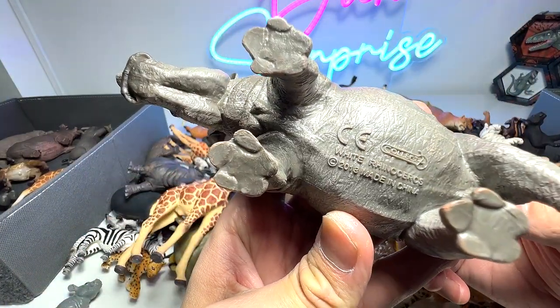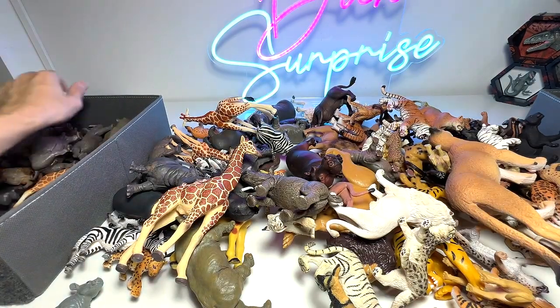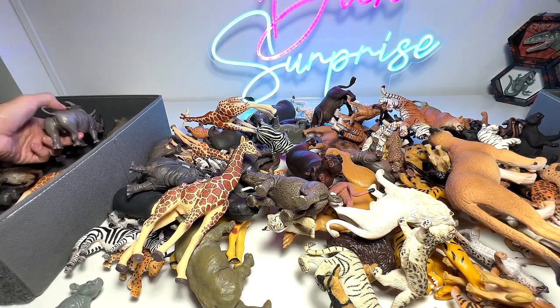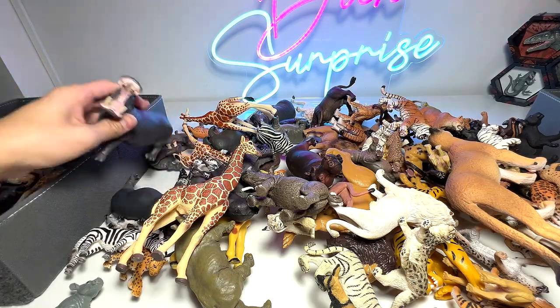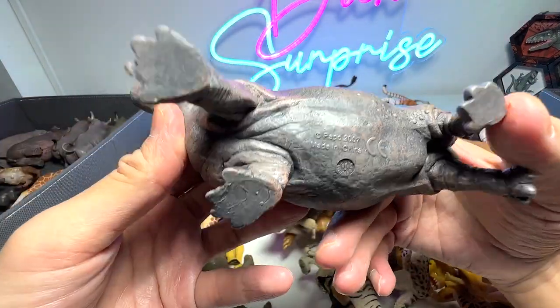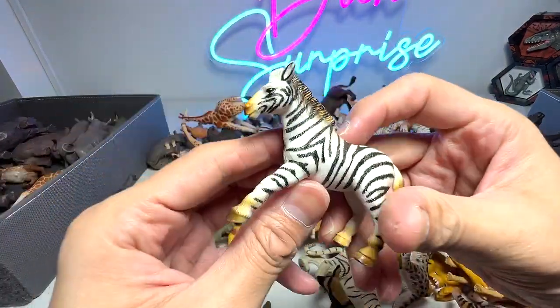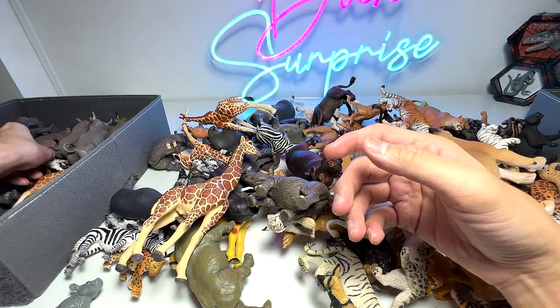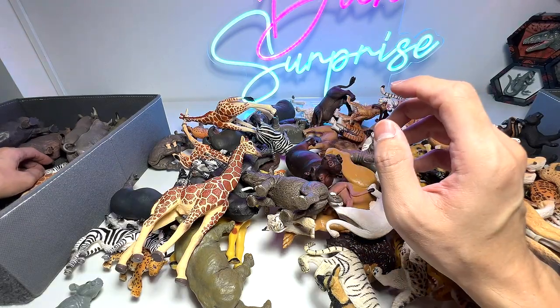Rhinoceros right here — a white rhinoceros from Collectae. Here's another rhinoceros figure. I'm just going to put them standing up so that they take up less space, to optimize space. Here's another one — a hippopotamus. And we have a zebra. We don't have many zebras in this box because I think some of them are actually in our horses collection box.